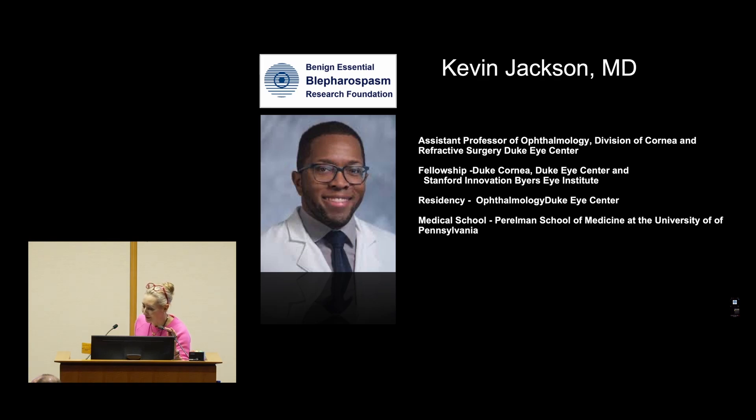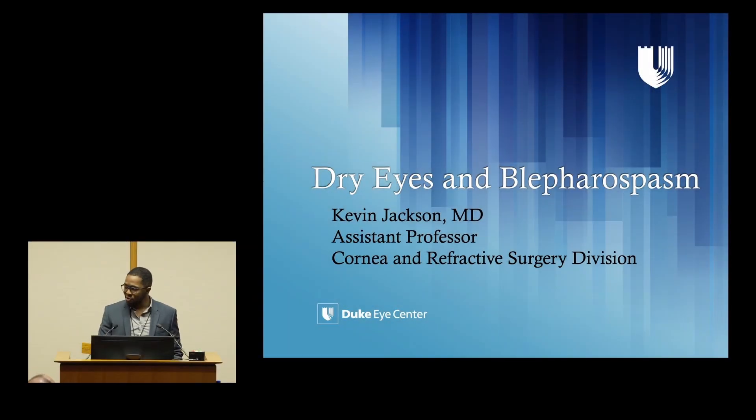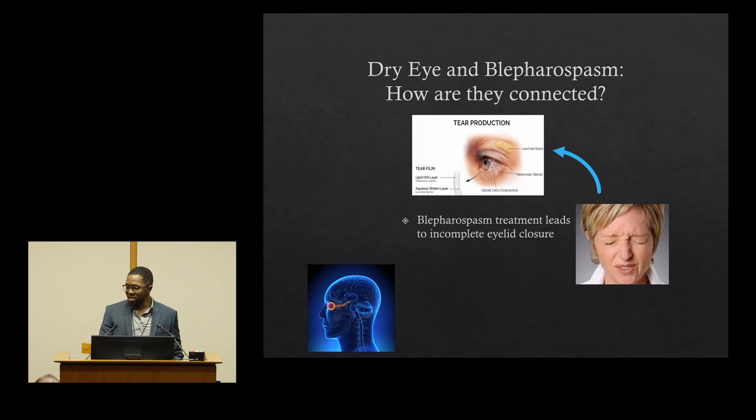Our next speaker is one of our newest cornea faculty at Duke and a beloved former resident of Duke, Dr. Kevin Jackson. He's going to be speaking on the dry eye update, blepharospasm and ocular surface disease. My name is Dr. Kevin Jackson, and I'm here to talk to you about dry eyes and blepharospasm and how they are connected.